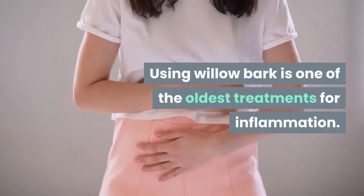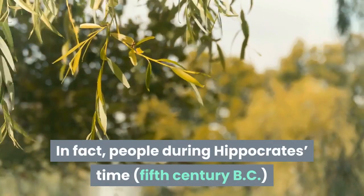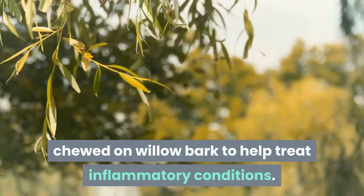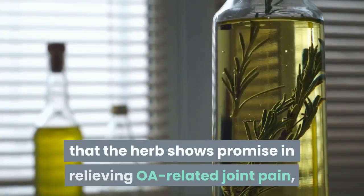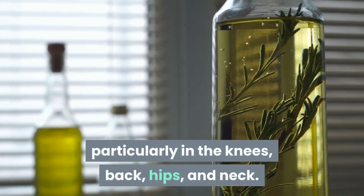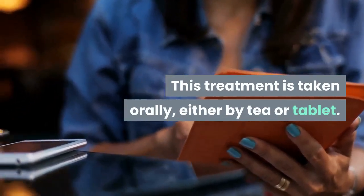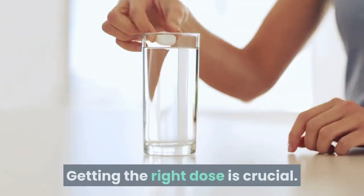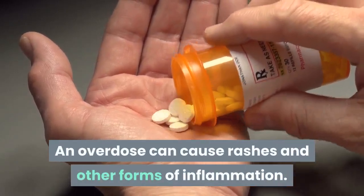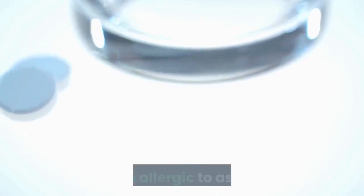Using willow bark is one of the oldest treatments for inflammation — in fact, people during Hippocrates' time in the 5th century BC chewed on willow bark to help treat inflammatory conditions. One study reported that the herb shows promise in relieving osteoarthritis-related joint pain, particularly in the knees, back, hips, and neck. This treatment is taken orally, either by tea or tablet. Getting the right dose is crucial, as an overdose can cause rashes and other forms of inflammation. Do not use willow bark if you take blood thinners or are allergic to aspirin.